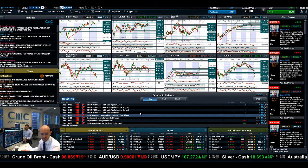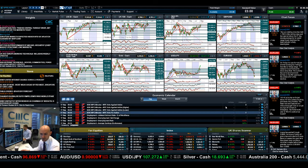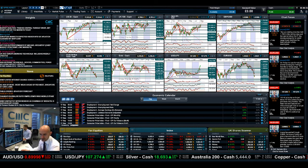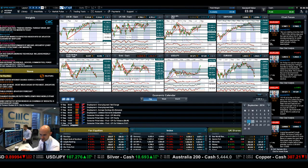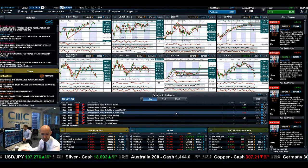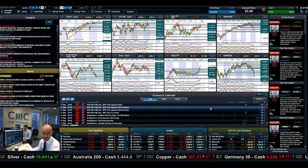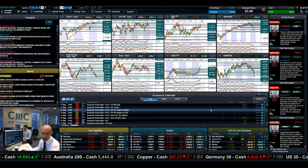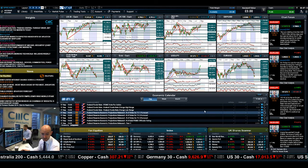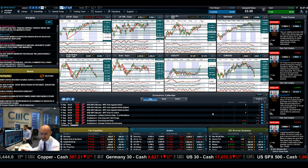On the economic data front, we have a whole pile of UK data today including CPI data and RPI data at 9:30 UK time, plus the ZEW business report. For Wednesday, we have Bank of England minutes, UK employment data, and Eurozone CPI. We also have US CPI, crude oil inventories, and the Fed funds rate decision at 7pm UK time. So lots and lots of fundamental data out tomorrow.